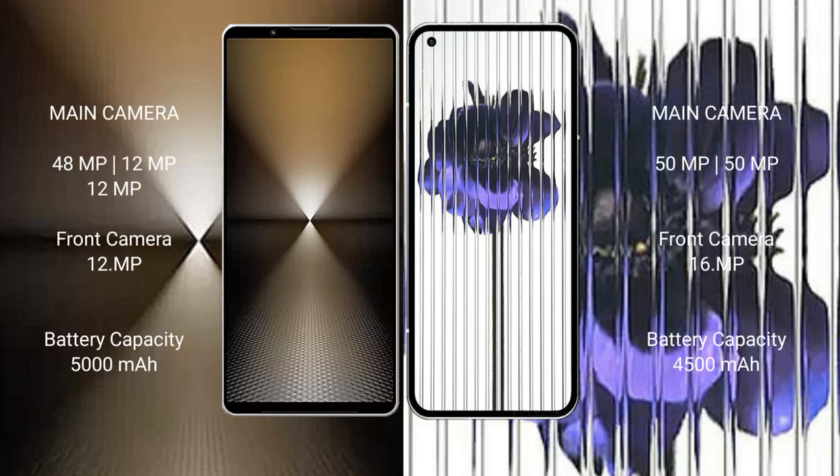The Sony Xperia 1 Mark 6 has a rear triple camera setup: 48MP plus 12MP plus 12MP, and a 12MP front camera. The Nothing Phone 1 has a rear dual camera setup: 50MP plus 15MP, and a 16MP front camera.